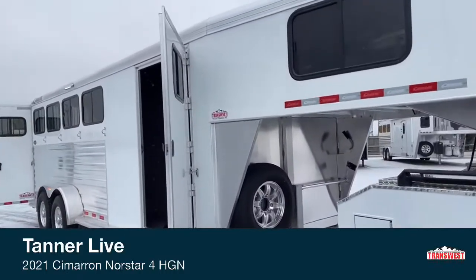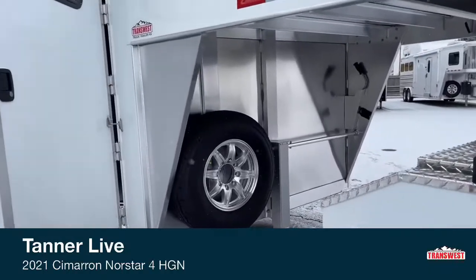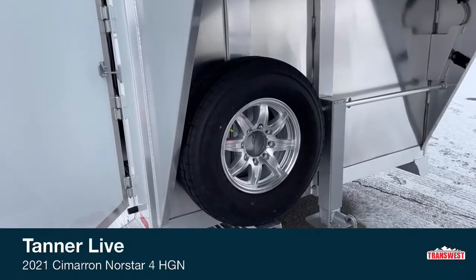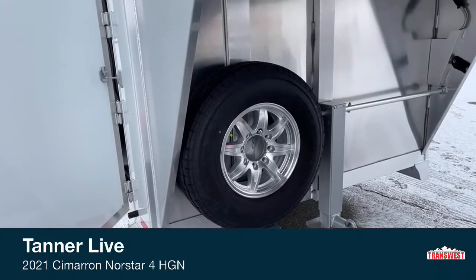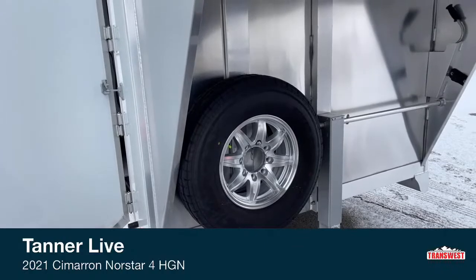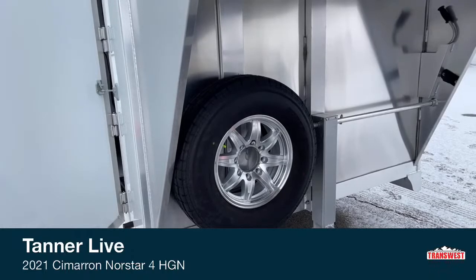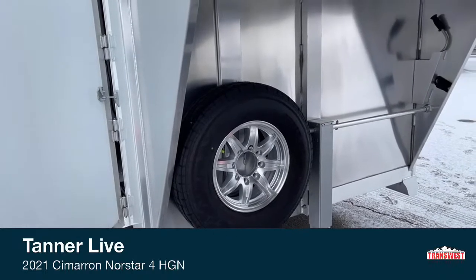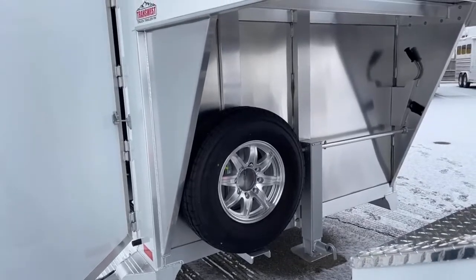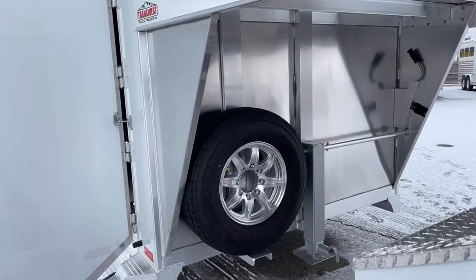Up here at the front of the trailer, we do have your spare tire. You'll notice that spare is an aluminum wheel tire — I really like that they match the spare tire wheel to the wheels that are actually on the trailer. If you blow a tire on a week-long trip, you don't want mismatched tires or be riding on a steel wheel and make your trailer not look as flashy. In the show world, flashiness matters a lot. You show up to a rodeo or a show, you want your trailer looking just as good as your horses that are unloading out of it.